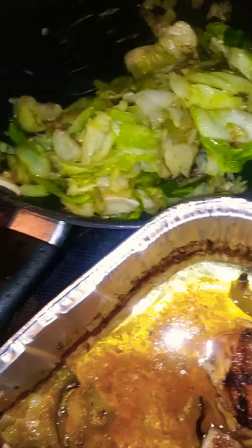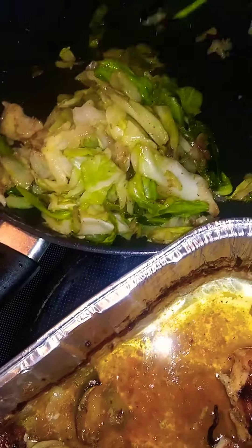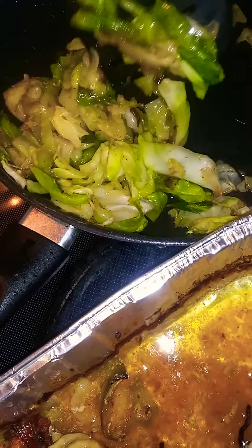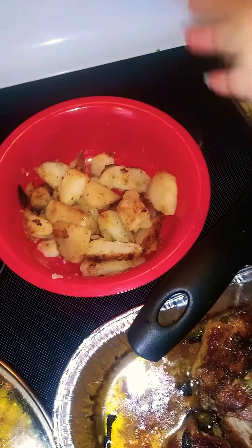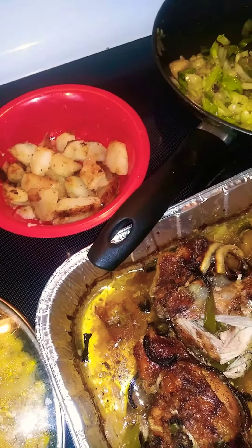Y'all know I love cabbage, I'm so cabbage crazy — I've just been eating it like crazy. I used it before it turns, so I did some of that. We got leftover potatoes from breakfast to put with it. I could have made some type of bread but I might just get a little piece of wheat bread or something.